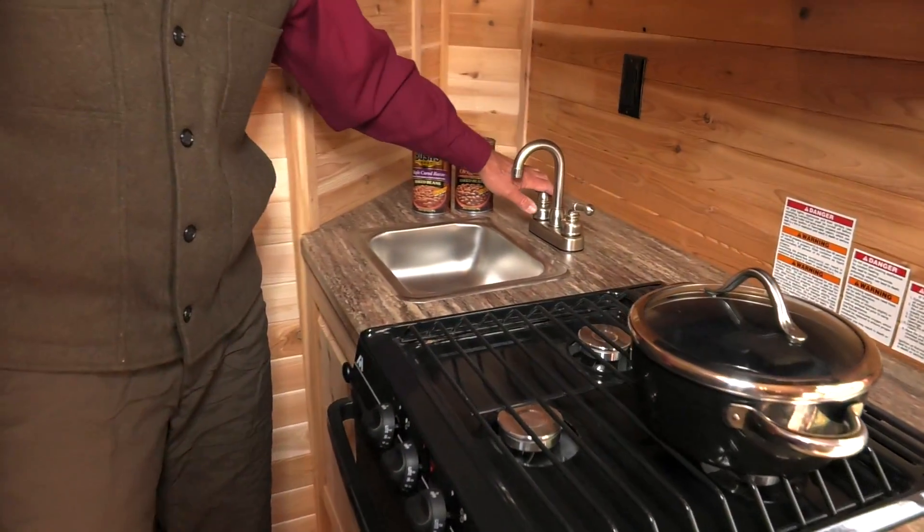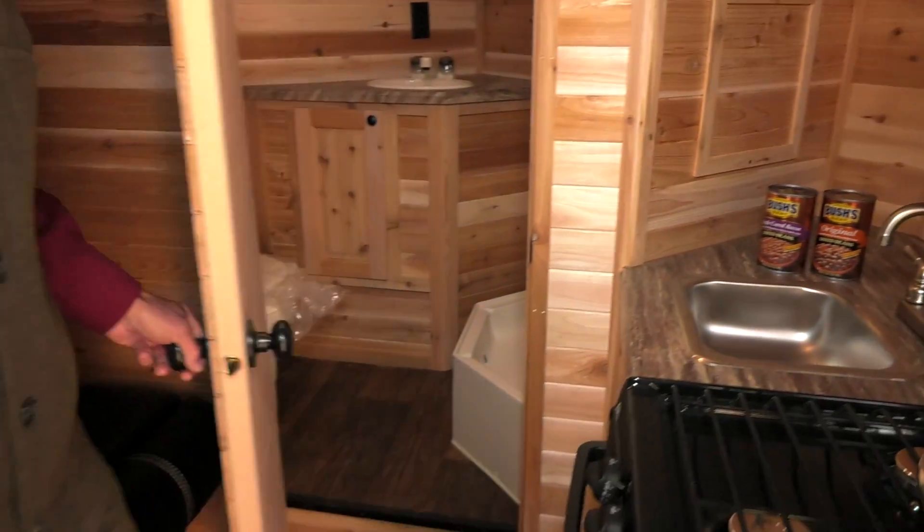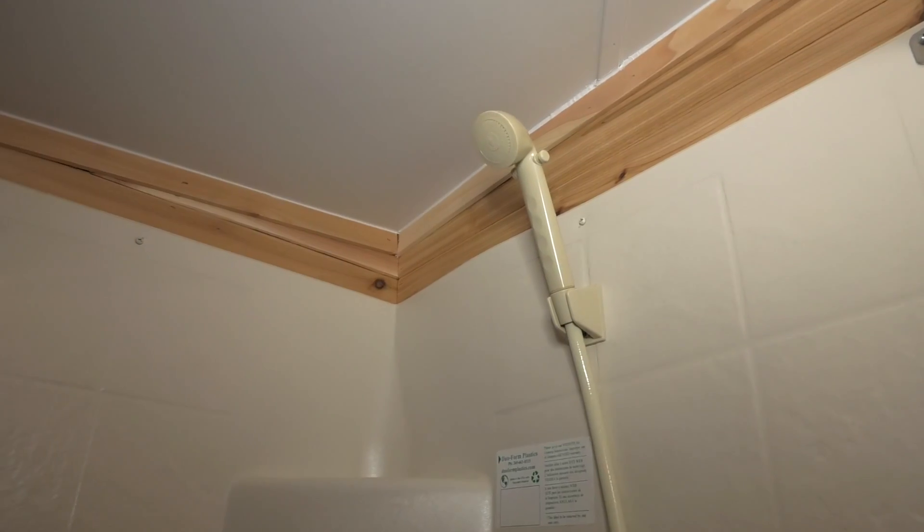That freshwater allows us to utilize the sink that we have here — you open it up and we've got another sink, and a full shower there. That's what really separates the Glaciers from everybody else.